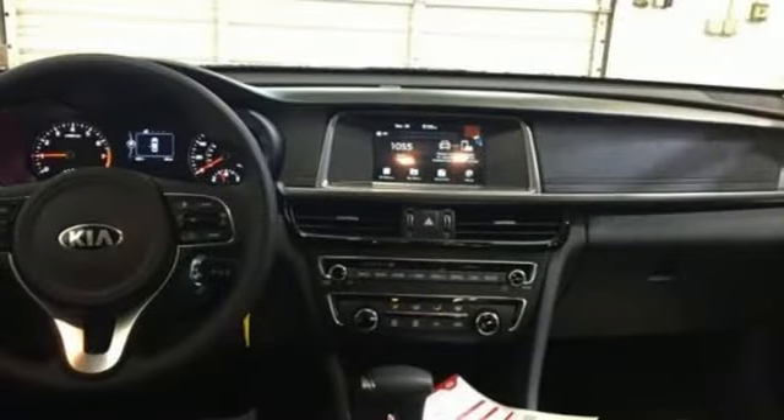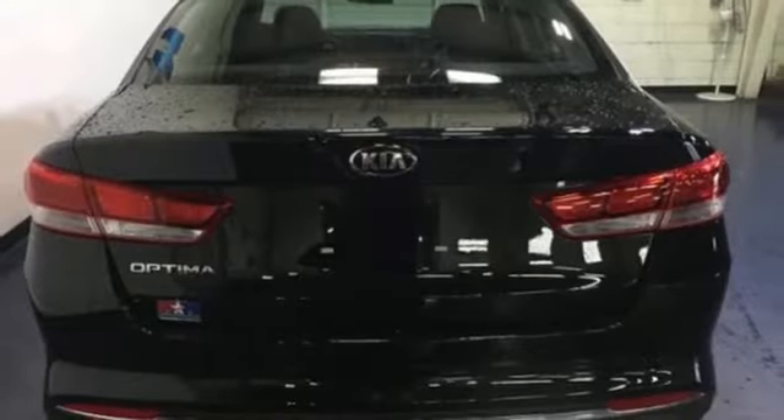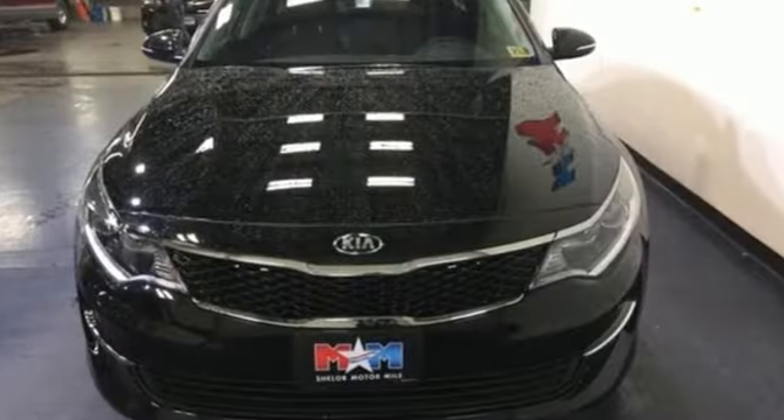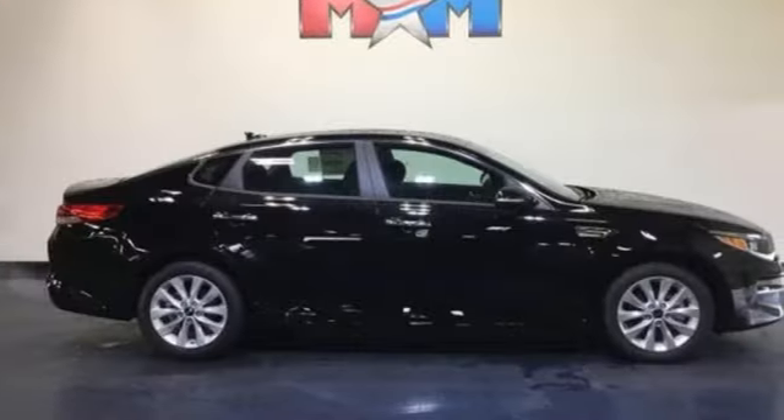Manual tilting steering column, automatic transmission, aluminum wheels, gas-pressurized shocks, and an I-4 engine. Cars.com finds that with its creased sheet metal and low-slung shape, there's luxury car sophistication to the Optima's exterior that you don't see in a lot of family sedans.